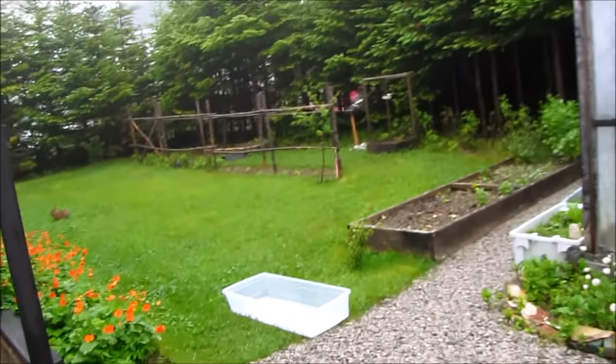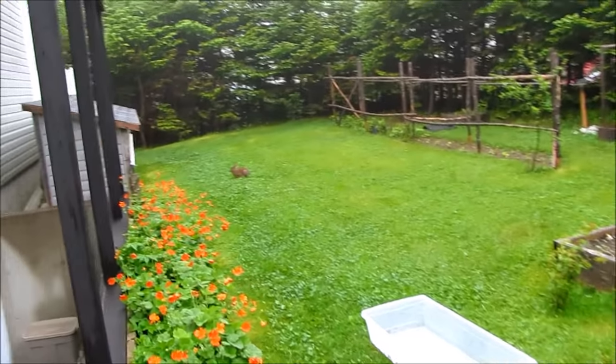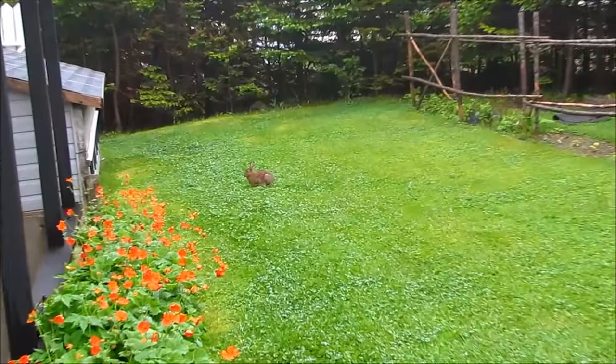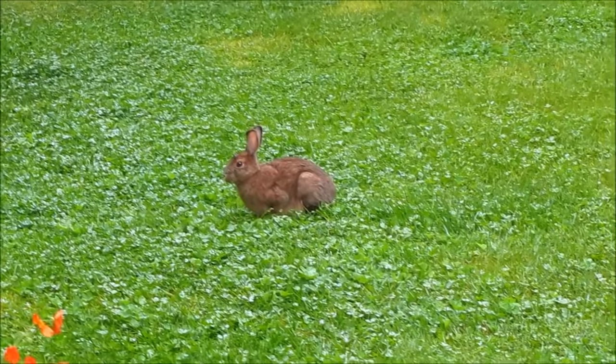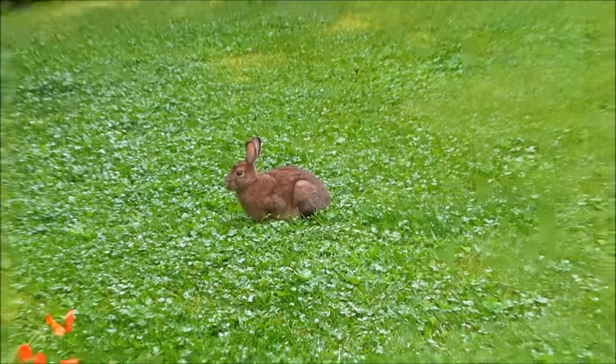Now we have a visitor here this morning. Good morning. We have a little visitor here joining us.